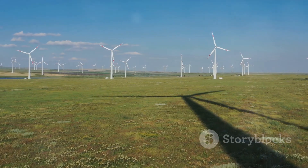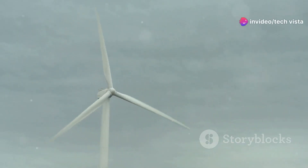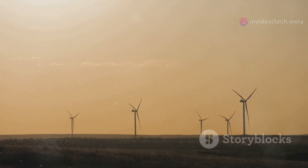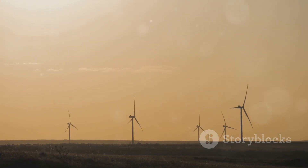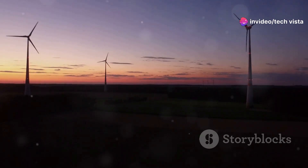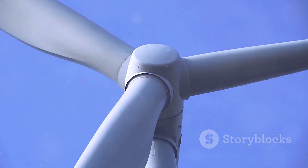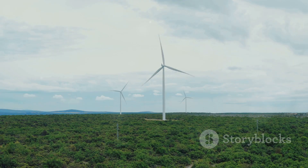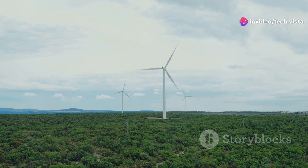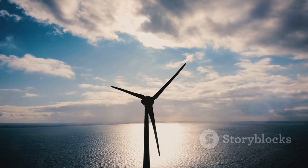Wind energy offers a multitude of benefits that make it an attractive alternative to traditional fossil fuels. Firstly, it is a renewable resource, meaning it will never run out. Unlike finite resources like coal and oil, the wind is constantly replenished by natural processes, ensuring a sustainable energy source for the foreseeable future. Secondly, wind energy is incredibly clean. It produces no harmful emissions during operation, making it a crucial ally in the fight against air pollution and climate change. By choosing wind power, we are choosing to create a healthier and more sustainable future for all.